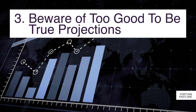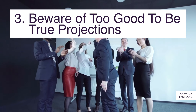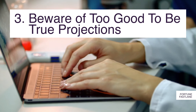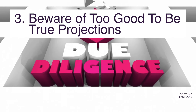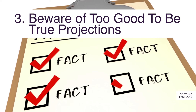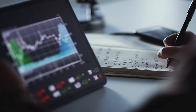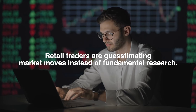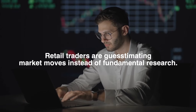Number three: beware of too-good-to-be-true projections. Beware of companies that release overly positive news — it can often be too good to be true. Avoid any company guidance that sounds overly optimistic. You're better off researching the company using the methods listed above combined with due diligence. Speculating on optimistic company updates for day trading can be a catalyst for short-term stock market movements, but today retail traders are leaning more on guessing market moves than on fundamental research.